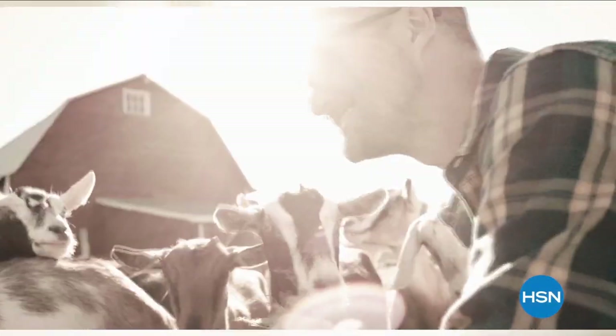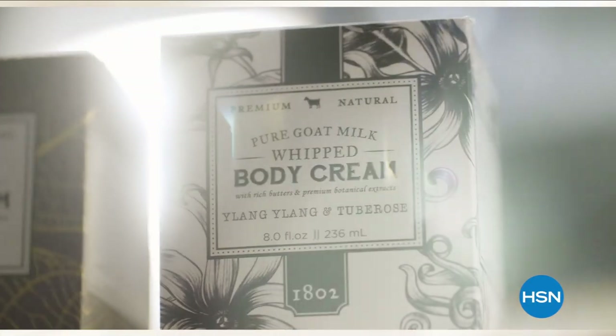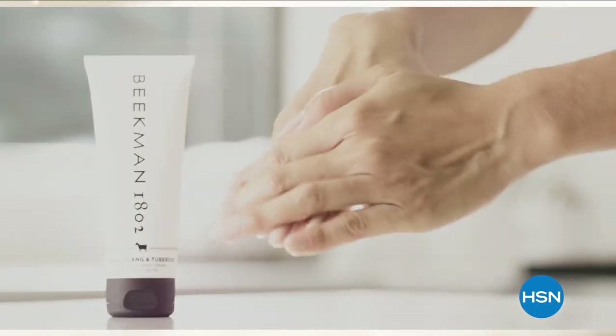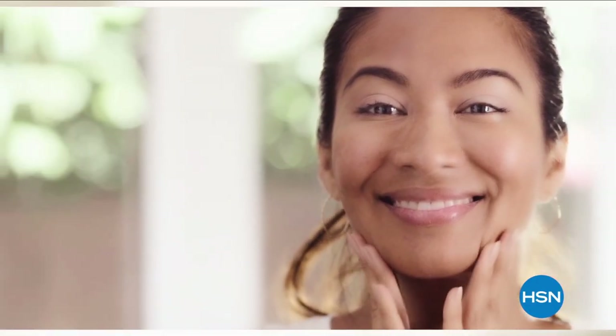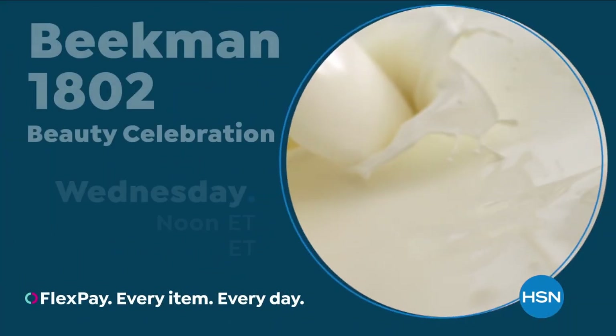We use goat milk because we had it, and that's how our company started. But what we learned over the years is how beneficial goat milk is, not only for the skin but for your body. Goat milk adds moisture to your skin — it's really the most amazing ingredient. People really do notice the hydration of their skin. The farm-to-skin difference, only with Beekman 1802.